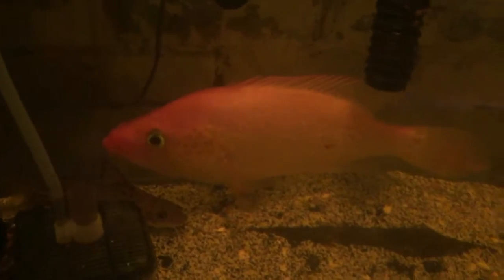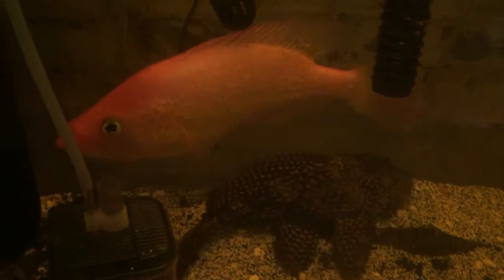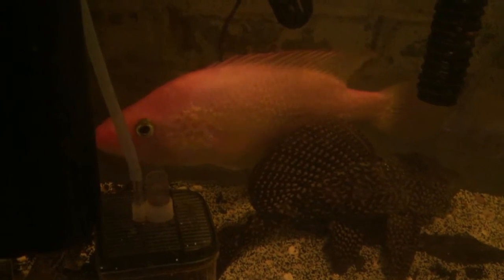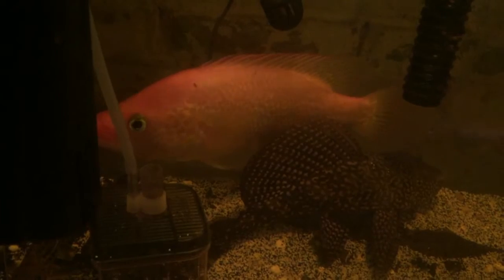This is a freshwater fish and could get quite large — the biggest one I think I've seen on YouTube is like 28 inches, so that's way over two feet.